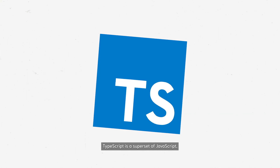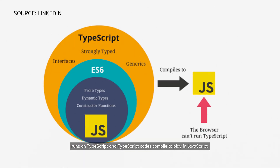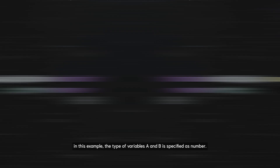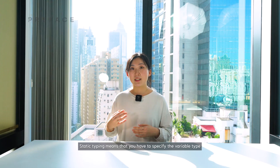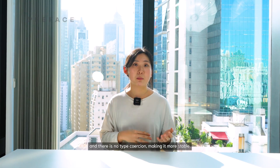TypeScript is a superset of JavaScript, meaning that any JavaScript code runs on TypeScript and TypeScript code compiles to plain JavaScript. TypeScript is different from JavaScript because it has static typing. In this example, the type of variables a and b is specified as number. Static typing means that you have to specify the variable type and there is no type coercion, making it more stable.